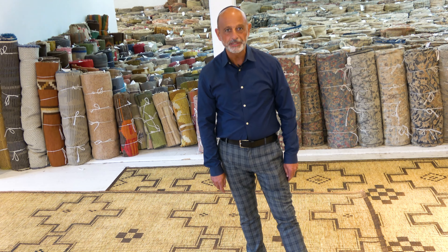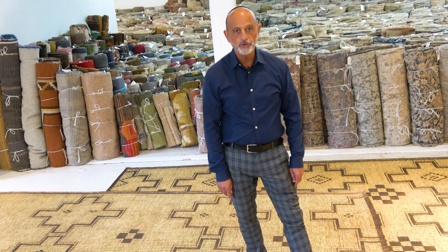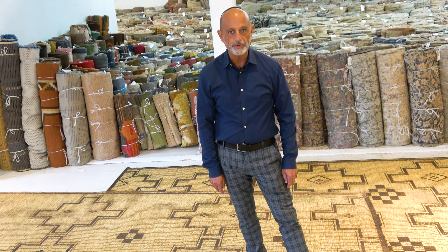This past January I was in Paris for an un-business related matter and I walked into this design show and all of a sudden I see these four massive Touareg rugs.